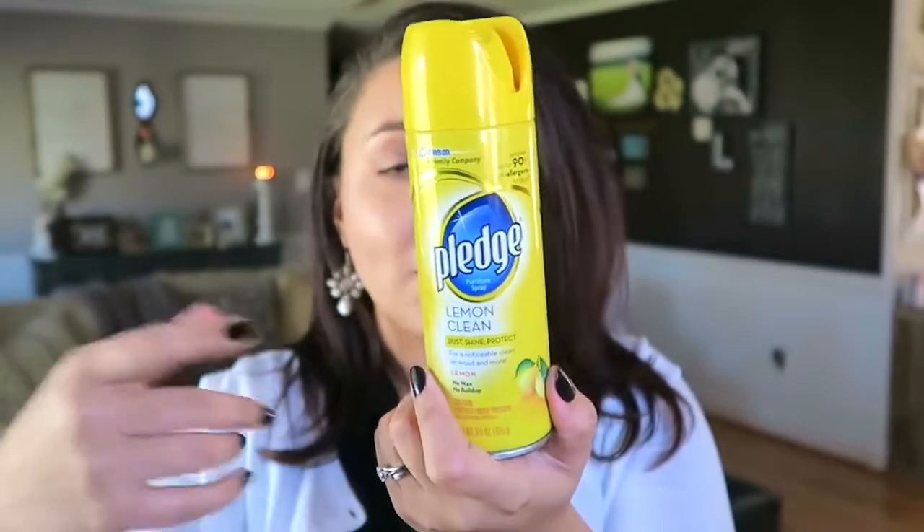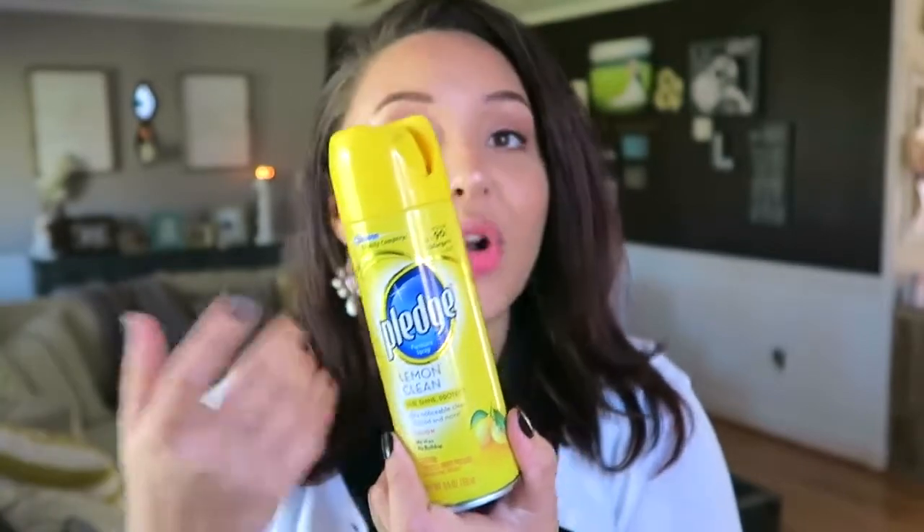If I'm dusting anything, especially our bedroom furniture, I like to use Pledge — and of course in the lemon scent. Did you honestly think it was going to be any other scent than lemon? I love this stuff. My husband Cody loves the way it smells too — he's a big fan of Pledge. When it comes to dusting and putting a shine on our wood finish stuff, we definitely go with this, mainly in our bedroom.